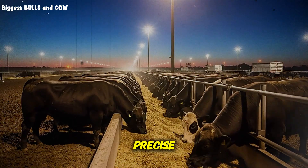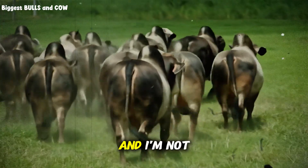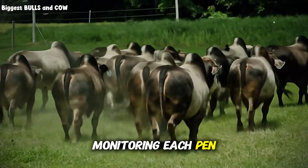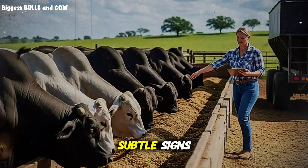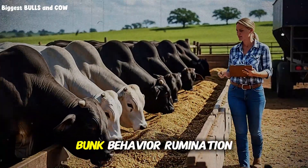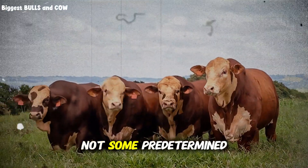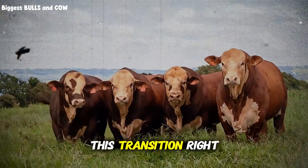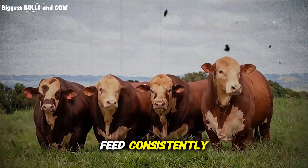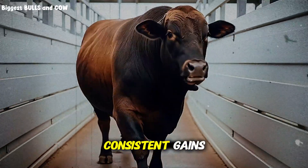What I learned to do instead is implement a precise, strategic step-up program over 21 to 28 days. And I'm not talking about the generic advice you're reading in textbooks. I'm talking about monitoring each pen daily, watching for the subtle signs that tell you when to move to the next concentrate level — manure consistency, bunk behavior, rumination time. These are your real indicators, not some predetermined schedule. When you get this transition right, cattle hit their stride faster, they stay on feed consistently, and that's when the magic happens.